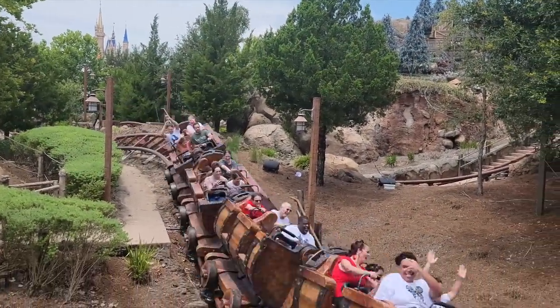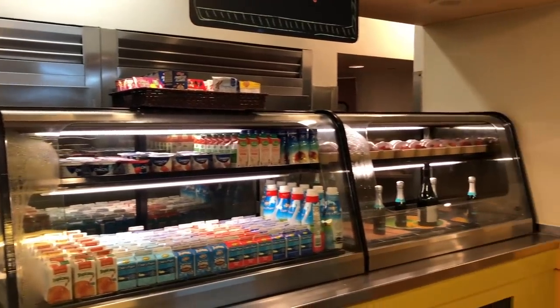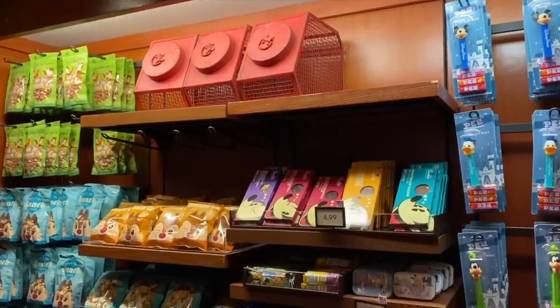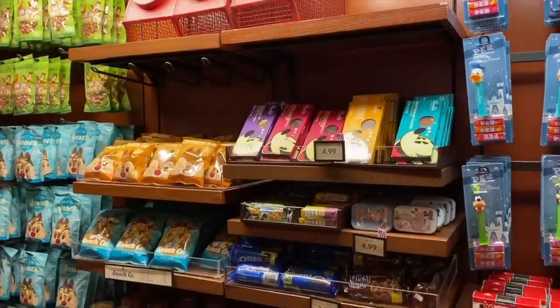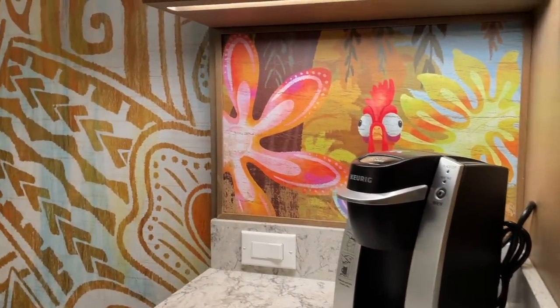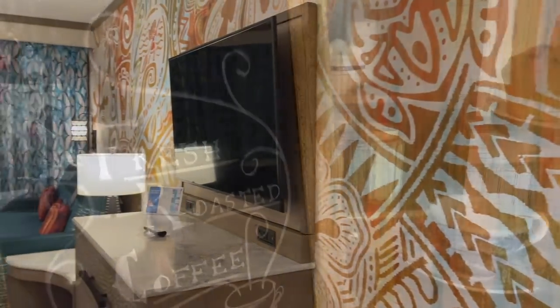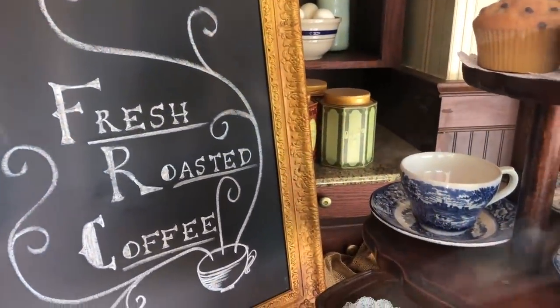Good breakfast items to have on hand are energy bites, protein bars, bagels with spreads or peanut butter — something substantial that doesn't make you hungry 30 minutes into your park day. Also, if you're staying in a Disney World hotel or even off property, you should have a Keurig right in your room with coffee supplies, so you don't have to purchase caffeine when you get to the park.